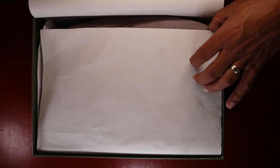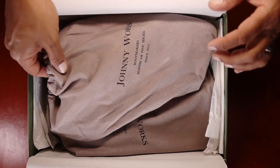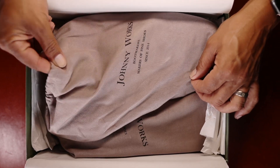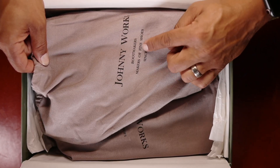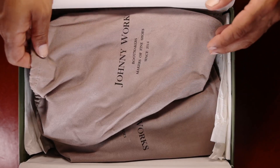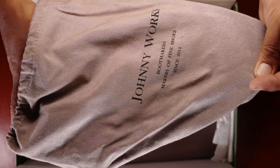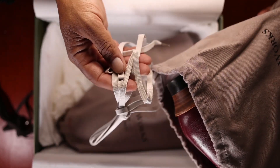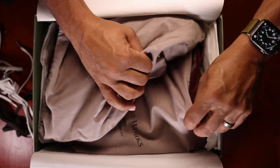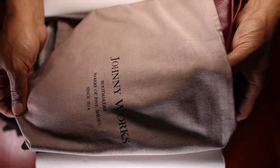We're going to peel away the paper, which has actually done really nice — really nice presentation here. You see what look like two canvas style cloth bags, really high quality bags, with the Johnny Works Boot Makers logo here — makers of fine shoes since 2014. Johnny Works has been releasing shoes to the Chinese domestic market for nearly a decade and just emerged via Instagram onto the international scene. One set of laces and a second set of even more noticeably dramatic laces here. We'll go ahead and pull out this pair first so you can get a good view.